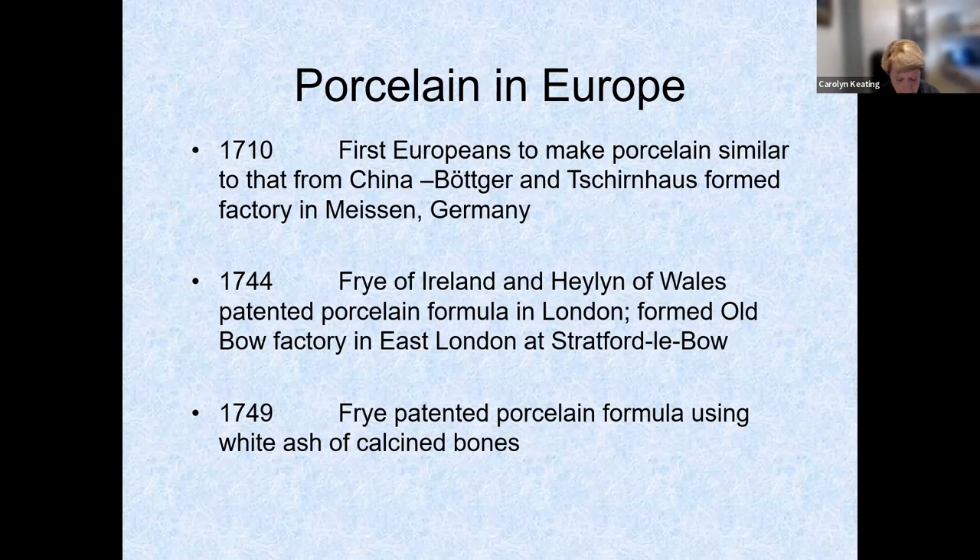In 1710, two Germans were the first Europeans to discover a way to make porcelain, in Meissen, Germany. They were Johann Friedrich Böttger and Ehrenfried von Tschirnhaus. Of course, this formula was a closely guarded secret. Meissen became a highly successful and sought-after porcelain and is still in production today.